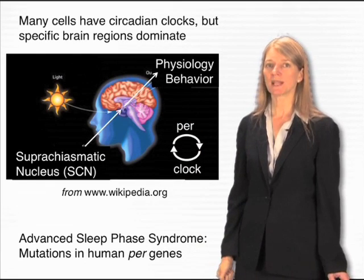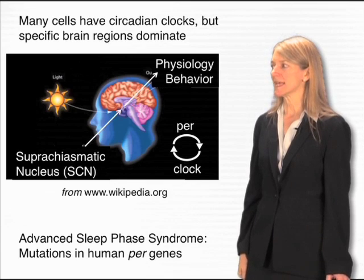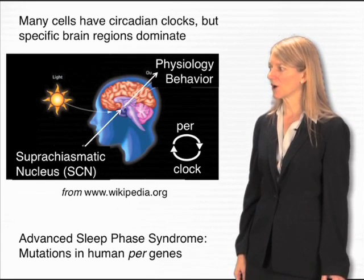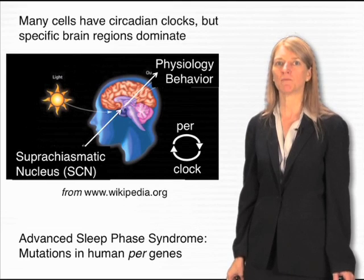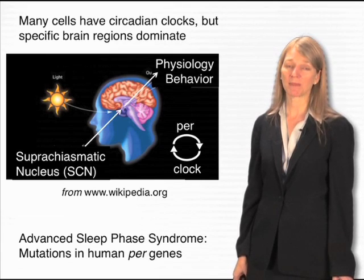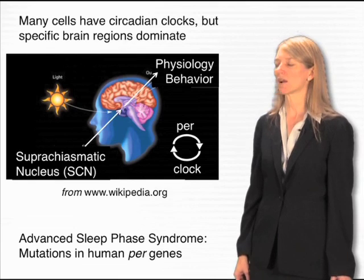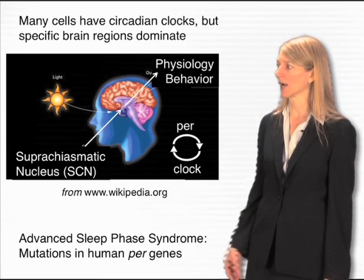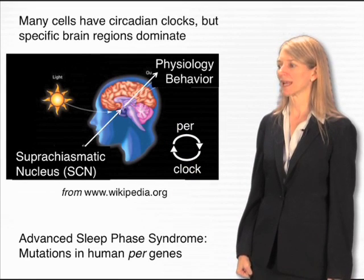PER and clock were discovered initially in flies and mice, but remarkably, in humans the exact same genes can lead to changes in human behavior. There is a sleep disorder called advanced sleep phase syndrome, in which people have what you might think of as extreme early-morning-lark behavior — they get up earlier and earlier every morning, can't stay up late at night, and keep falling asleep. The reason is that these people have mutations in human PER genes that cause their clock to run too fast. They think that the day is only 22 hours long instead of 24 hours, deep within their hypothalamus, and no amount of conscious control can help them regulate their behavior accordingly.